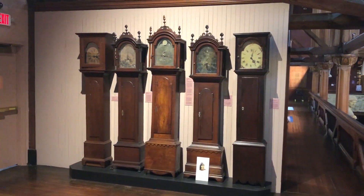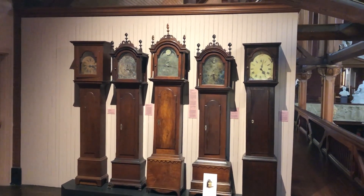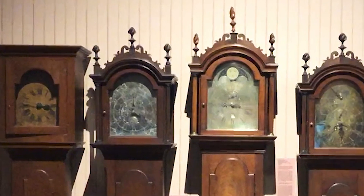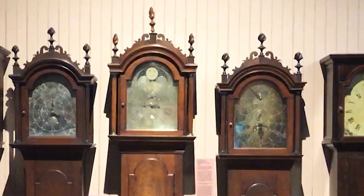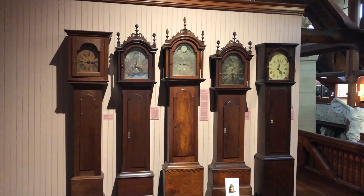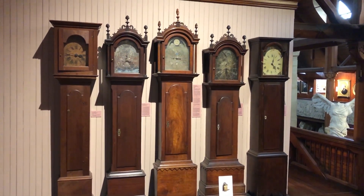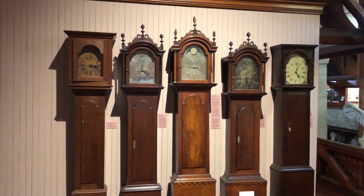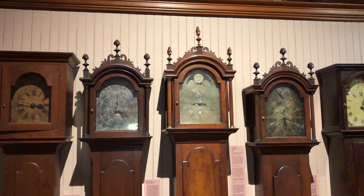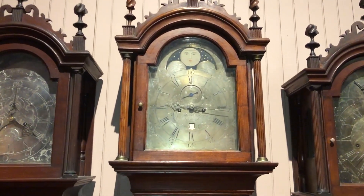We have several tall case clocks on display at the museum. These clocks were all handmade by some of the best clock makers in the region. Clock making was actually a very big industry here in Connecticut throughout the 18th century, and Norwich alone had a total of 22 clock makers, 49 silversmiths, and 66 cabinet makers right on the onset of the American Revolution — very impressive numbers for a town that would become an industrial powerhouse throughout the 19th century.